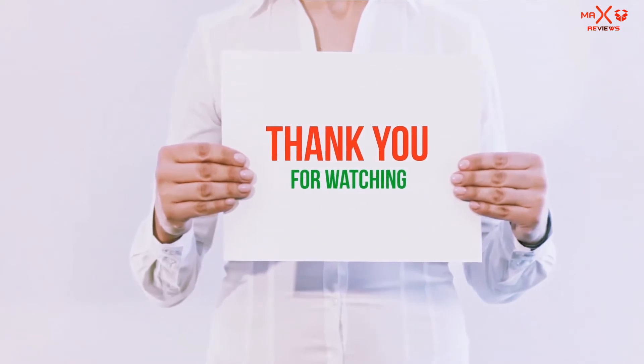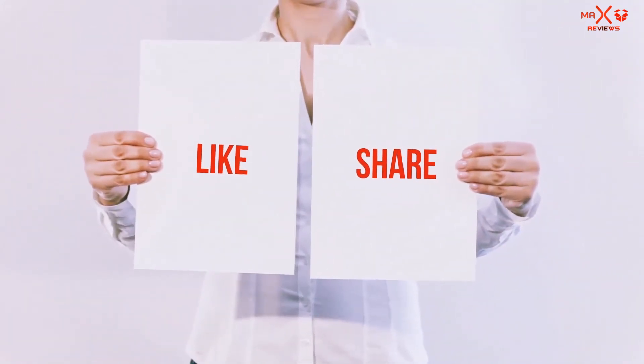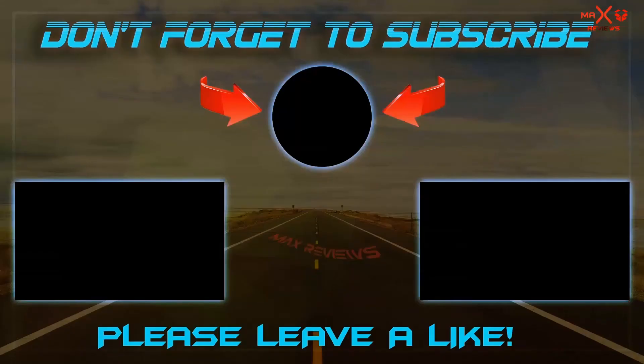Guys, thank you for watching. If you like this video, please hit the like button below, share it with your friends, and be sure to subscribe. See you next time, bye!